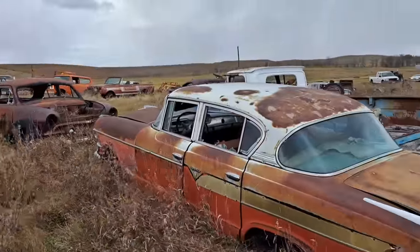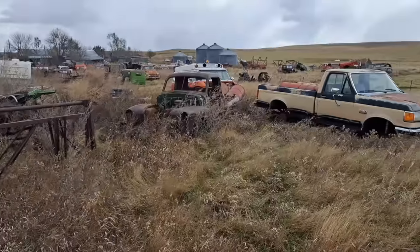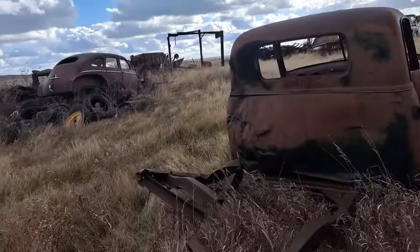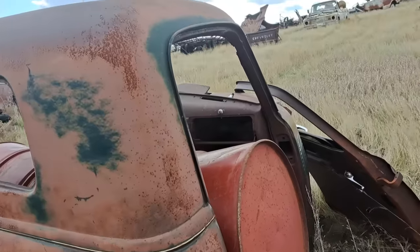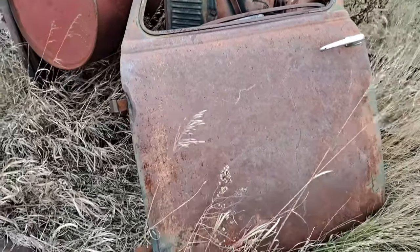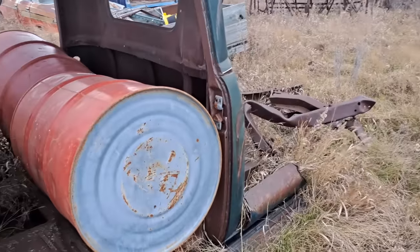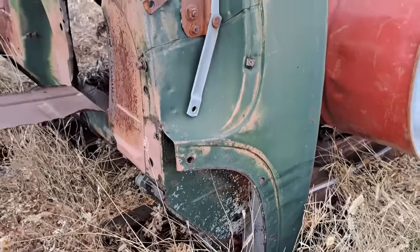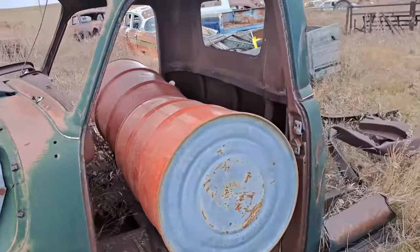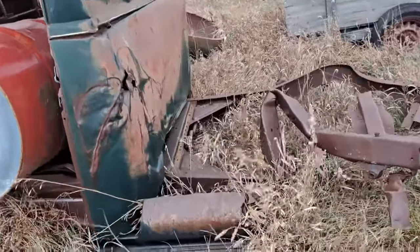Looks like another Chevy or GMC pickup next to it there. Got a couple Chevy trucks over here — this one, the cab looks kind of dented in. Still got some parts — got the radio delete, hood hinges, driver's door. That one would make a good patch panel for somebody — it's got a good solid bottom and it's not dented, or just a little bit but not much. Make a good patch bottom for somebody. But the back of the cab is dented up there.